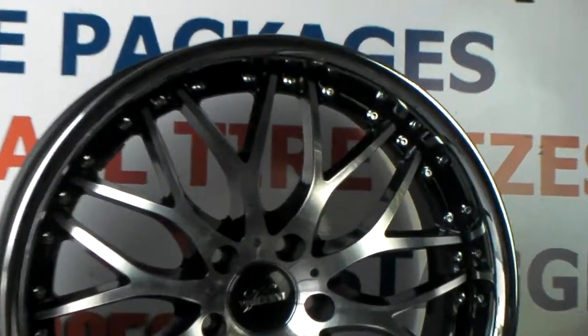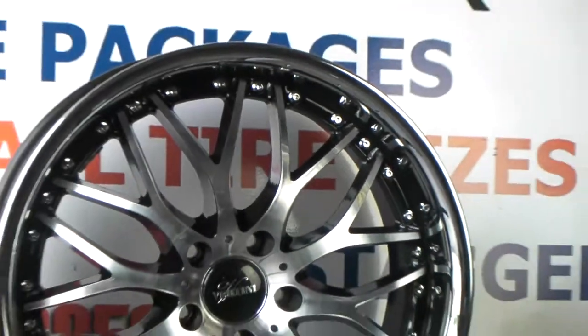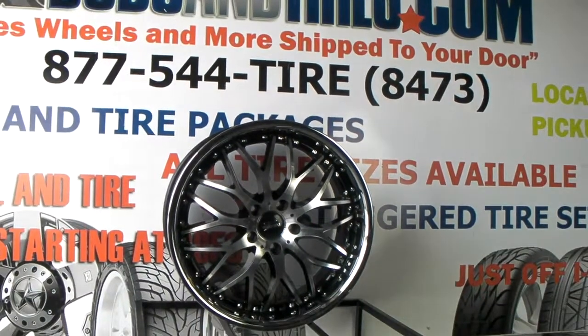Again, this is the Vertini Riviera — beautiful wheel, great looking finish. Call us anytime. This is your boy KB from Dubs and Tires TV signing off.